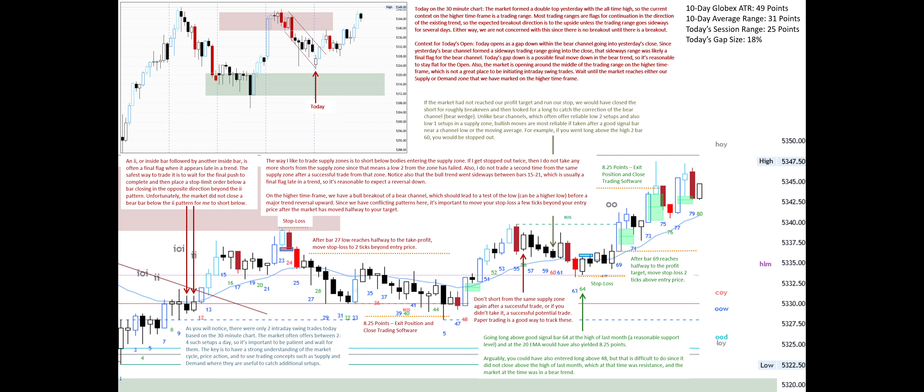As you will notice, there were only two intraday swing trades today based on the 30-minute chart. The market often offers between two to four such setups a day, so it's important to be patient and wait for them. The key is to have a strong understanding of the market cycle, price action, and to use trading concepts such as supply and demand where they are useful to catch additional setups.